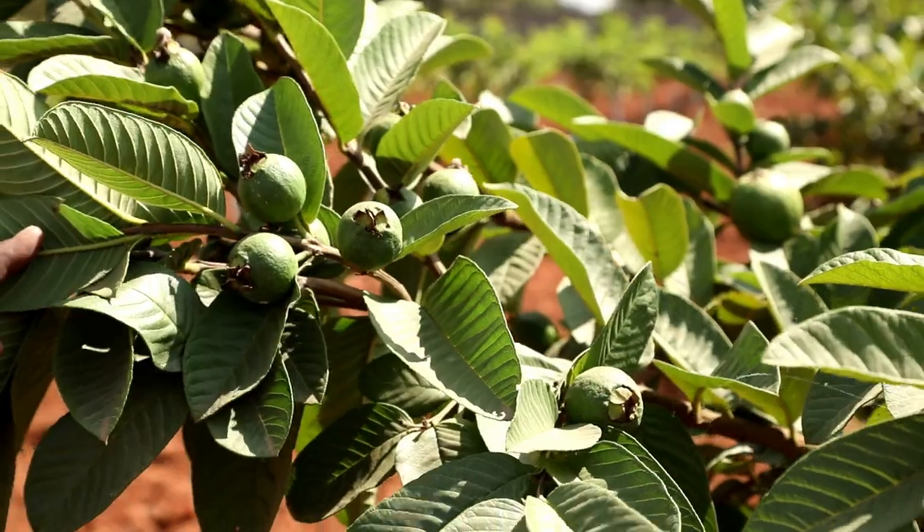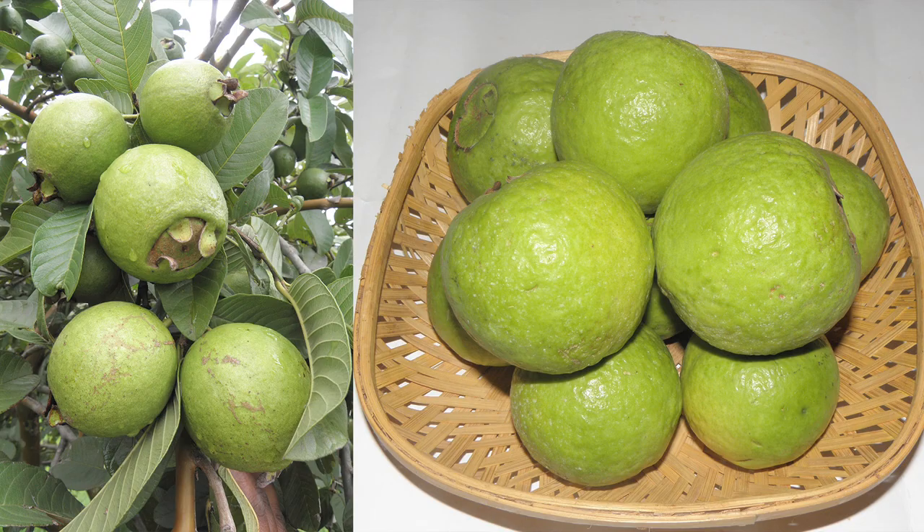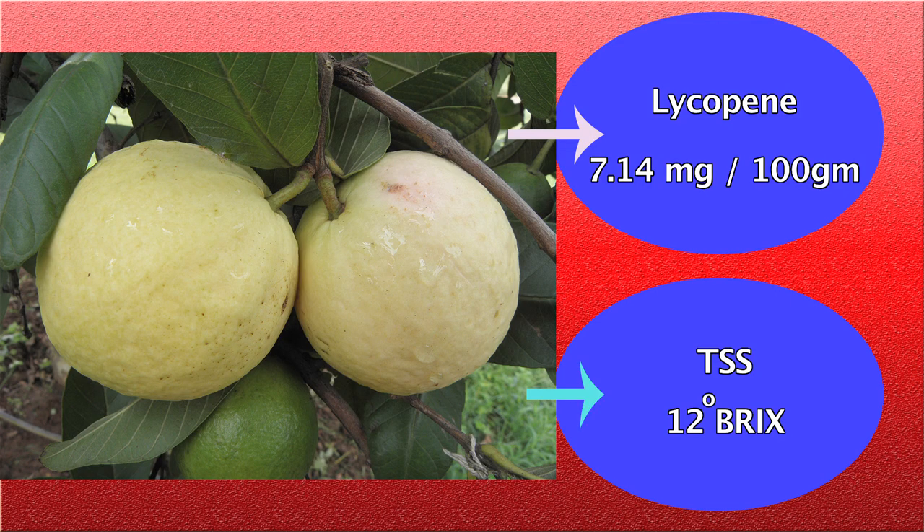It bears medium sized round fruits of average weight of 200 grams, which has got high lycopene content up to 7.14 milligrams per 100 grams and TSS of 12 degree brix.